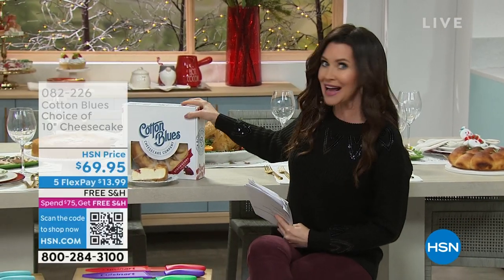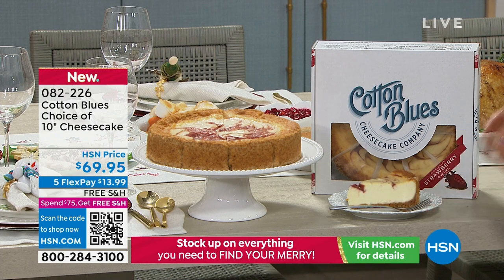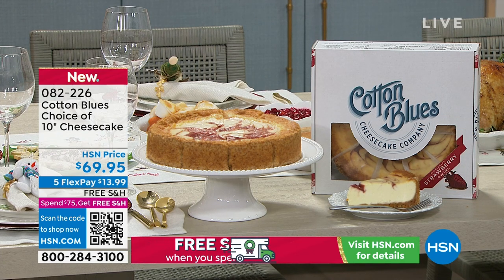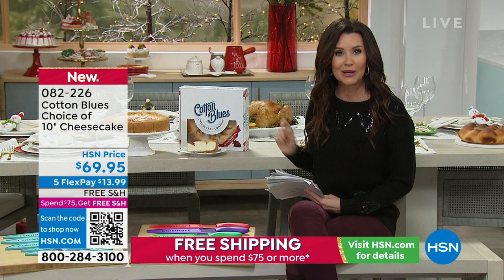Coming up this hour, we've got Cotton Blues Cheesecake — we just introduced them yesterday. This is a really cool story. From Mississippi, the creator and chef behind this incredible cheesecake was 15 when he made up the recipe, and we've got four different flavors. We just launched them yesterday and we already only have 36 left in the blueberry swirl. This is true handcrafted small-batch cheesecake — just order it, we ship it right to you, it comes frozen, and freezing it is part of his cooking process.